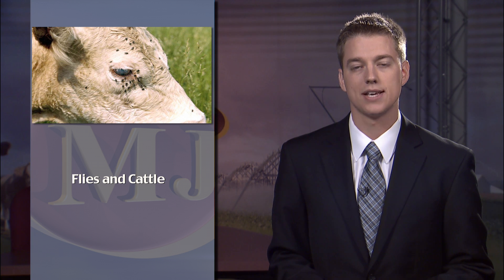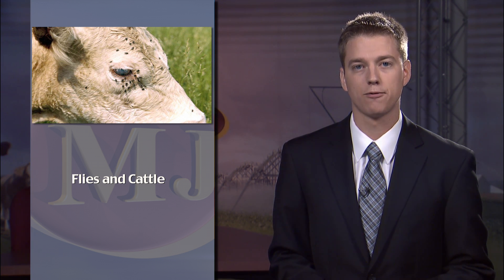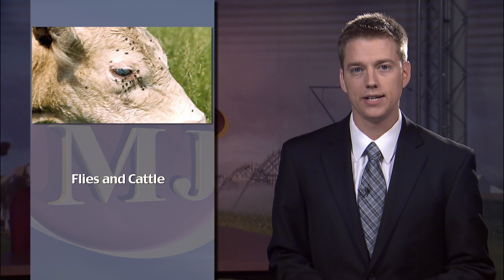On a windy day north of Kearney last week, we talked with Dave Boxler, the UNL Extension Educator in Entomology. He says now is a good time to start scouting for flies. If left untreated, flies can pose a major economic threat to cattle and pastures across the state.